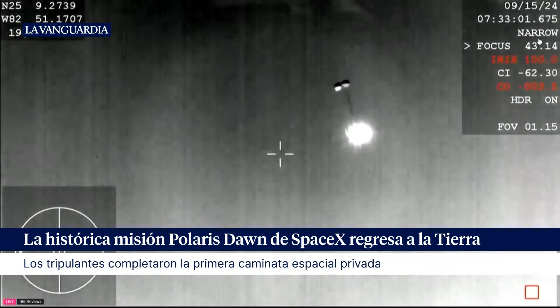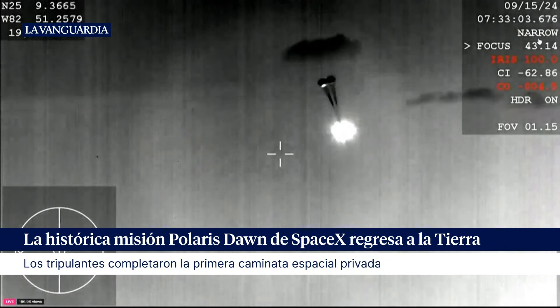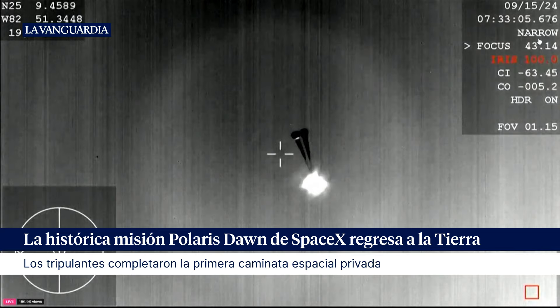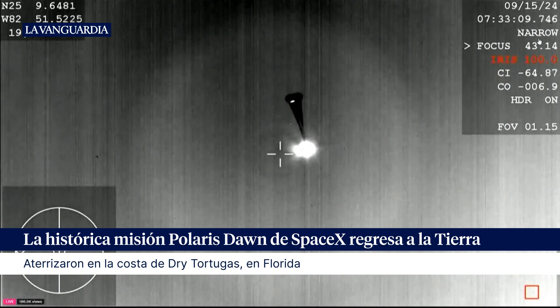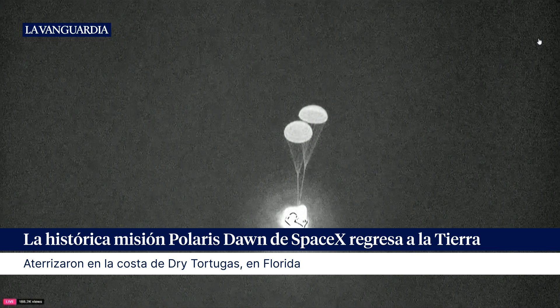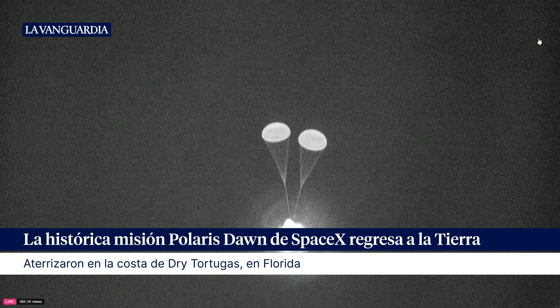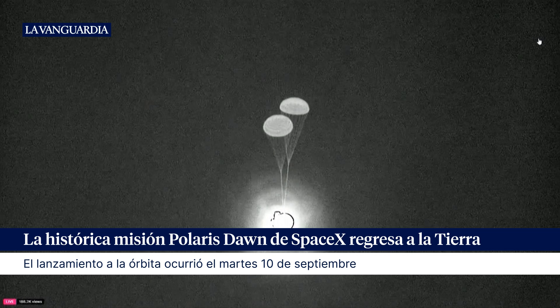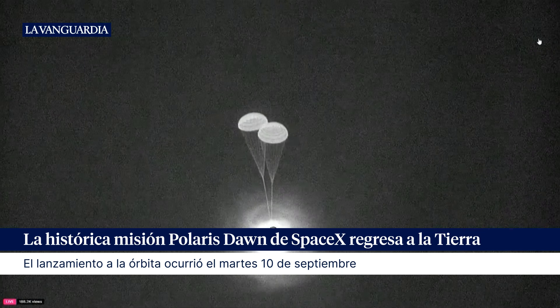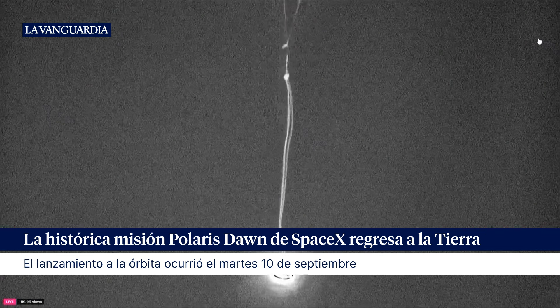See that the drogue chutes have successfully deployed. These drogue parachutes help to stabilize the Dragon capsule and get it into the right orientation before those main parachutes deploy, with a little bit of stabilization from the drogue parachutes.